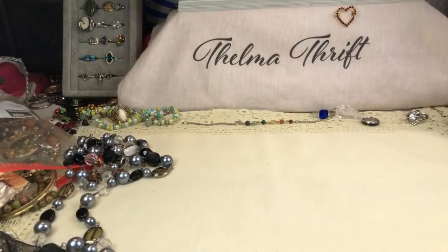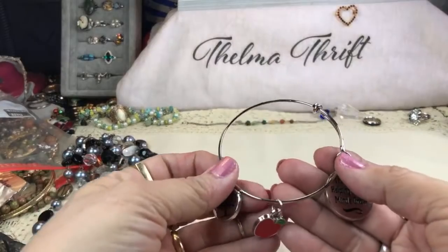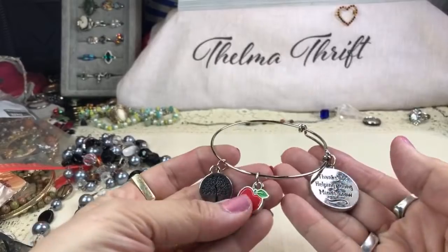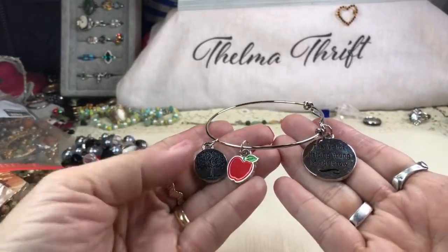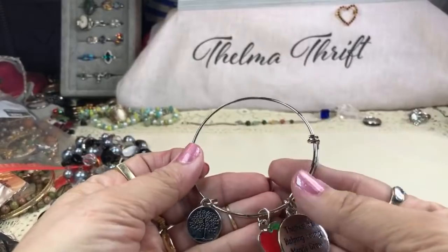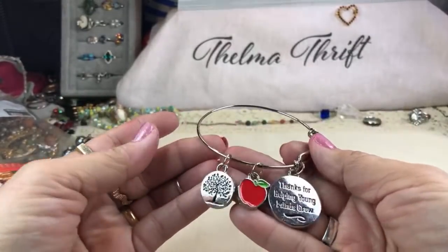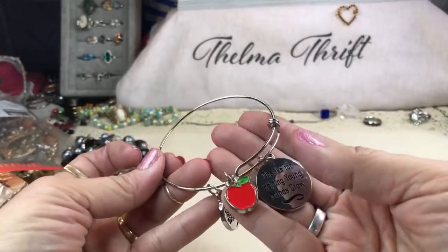Oh, this one is cute — and so shiny! 'Thanks for helping young minds grow' — oh my gosh, how sweet is that little teacher bracelet! This is the prettiest one I've ever seen — looks a little bit like an Alex and Ani. Oh, that is darling! I'm definitely keeping this one. There are moments where I really really feel helping young minds grow.